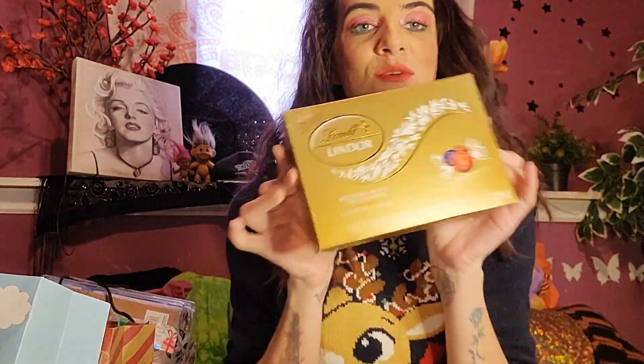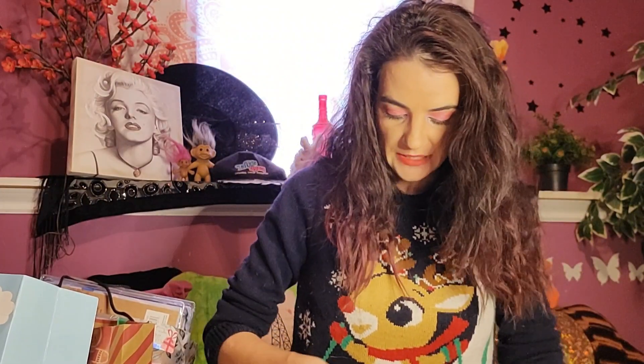And then the next thing I got was some chocolates. Let's eat one. I love Glendor chocolate — comment down below if you guys love Glendor chocolate. It's not my favorite, but I do love it.